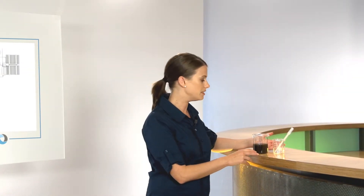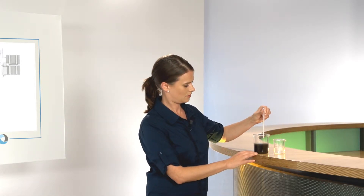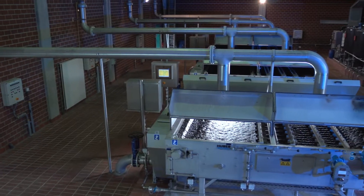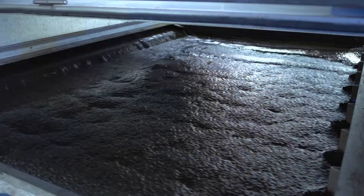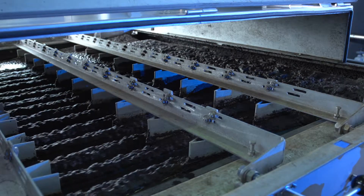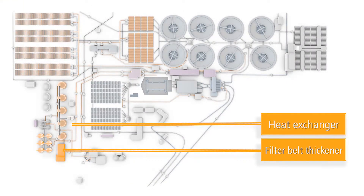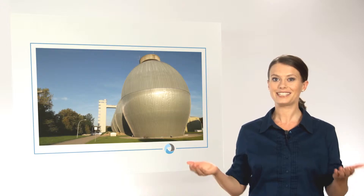Surplus-activated sludge from the second biological treatment stage is thickened by means of a filter belt before it heads into the digesters. A flocculating agent is used to bind sludge so that the finest flocs are combined into large flocs, allowing them to settle faster and better. However, the water content in the sludge is still very high, so the sludge is conveyed to the filter belt thickener where the flocculating agent is added. The belt acts like a filter as the sludge water flows through it, making the sludge thicker and thicker. Then it's off to the heat exchanger and the digesters.